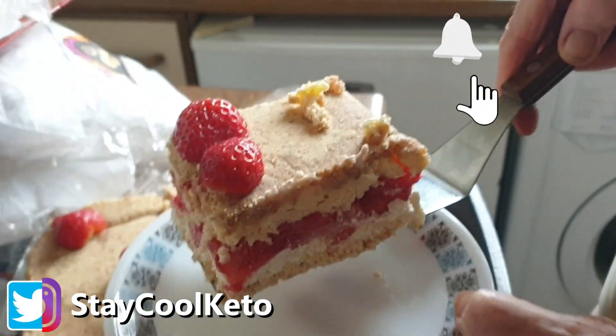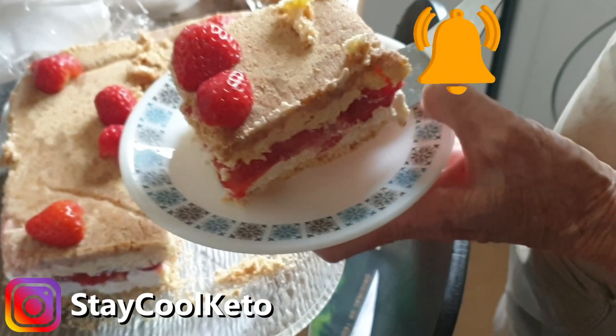Here we go — the best strawberry dessert you've ever had. One of them anyway!